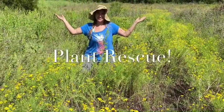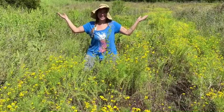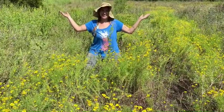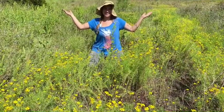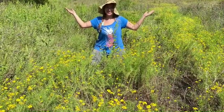Are you ready to learn what a plant rescue is? I'm doing this video because I hope that one day you may see a piece of land that is about to be developed, and you take the time to reach out to the contractor and you're able to save hundreds of plants and get your friends to join.